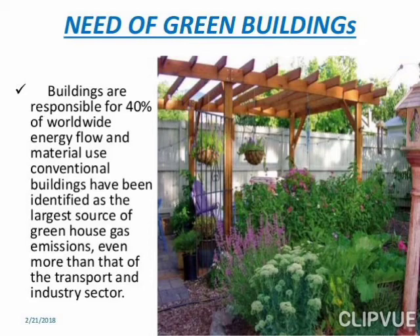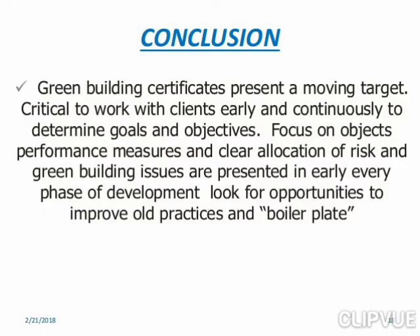Regarding the green building concept in India: buildings are responsible for 40% of worldwide energy flow and material use. Conventional buildings have been identified as the largest source of greenhouse gas emissions, even more than the transport and industry sectors.